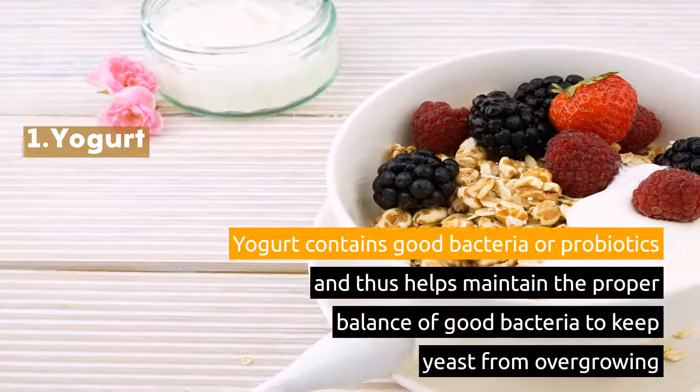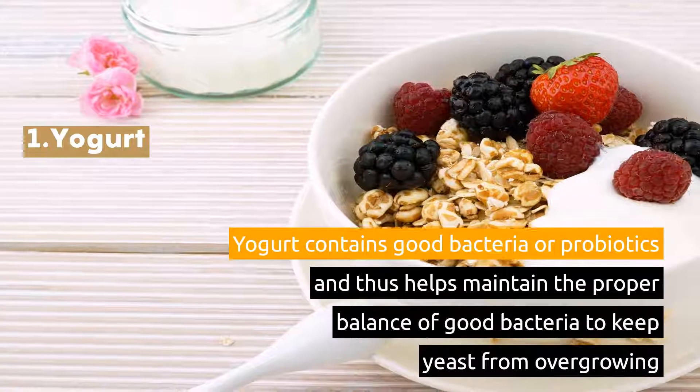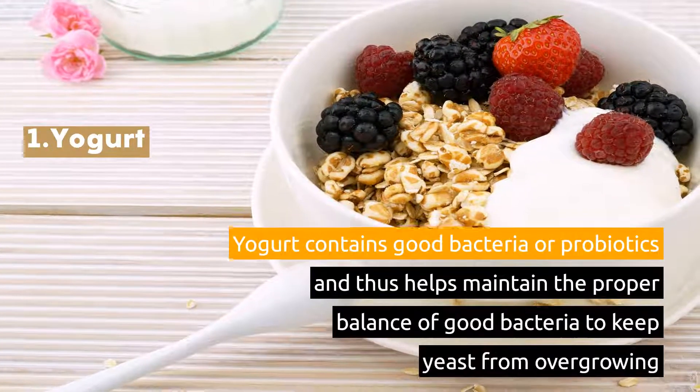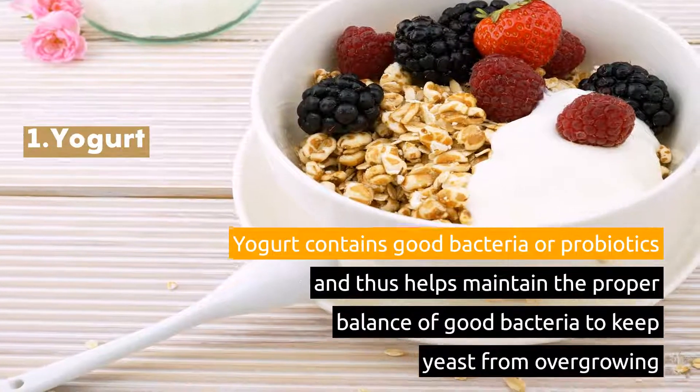1. Yogurt. Yogurt contains good bacteria or probiotics and thus helps maintain the proper balance of good bacteria to keep yeast from overgrowing.